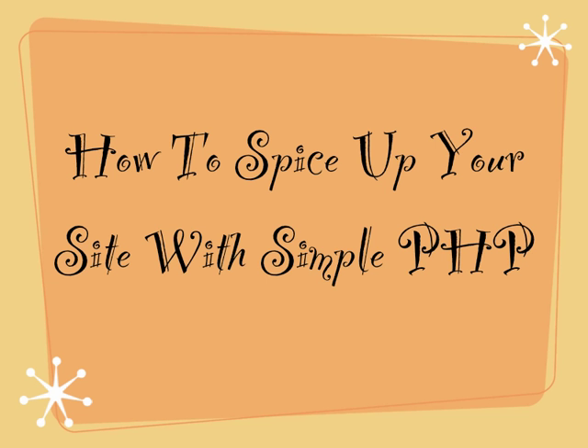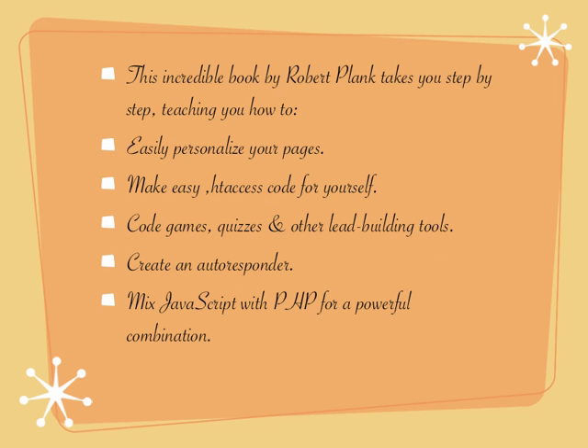How to spice up your site with simple PHP. This incredible book by Robert Plank takes you step-by-step, teaching you how to easily personalise your pages, make easy HD access code for yourself, code games, puzzles and other lead building tools.